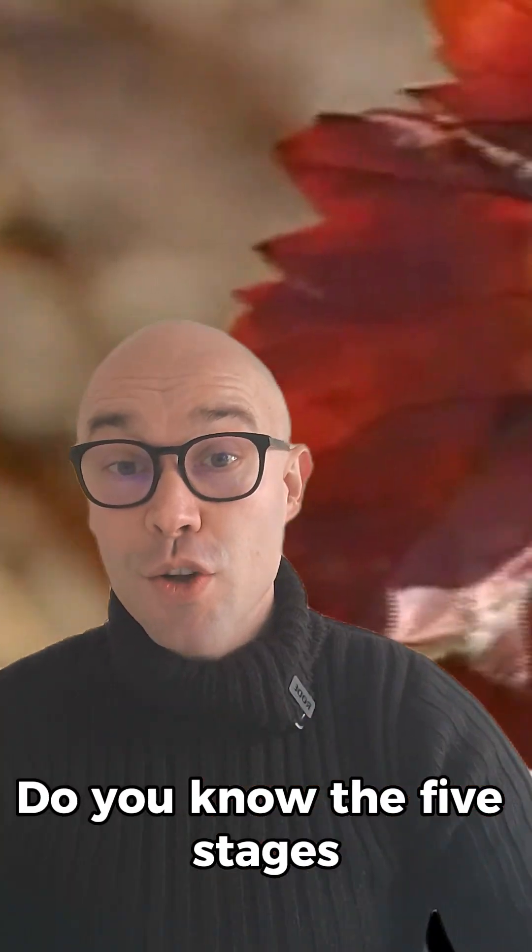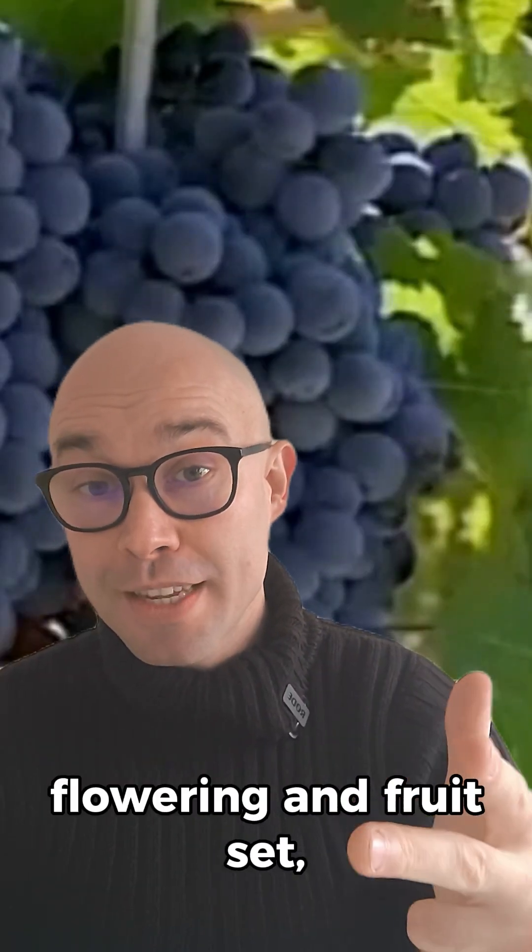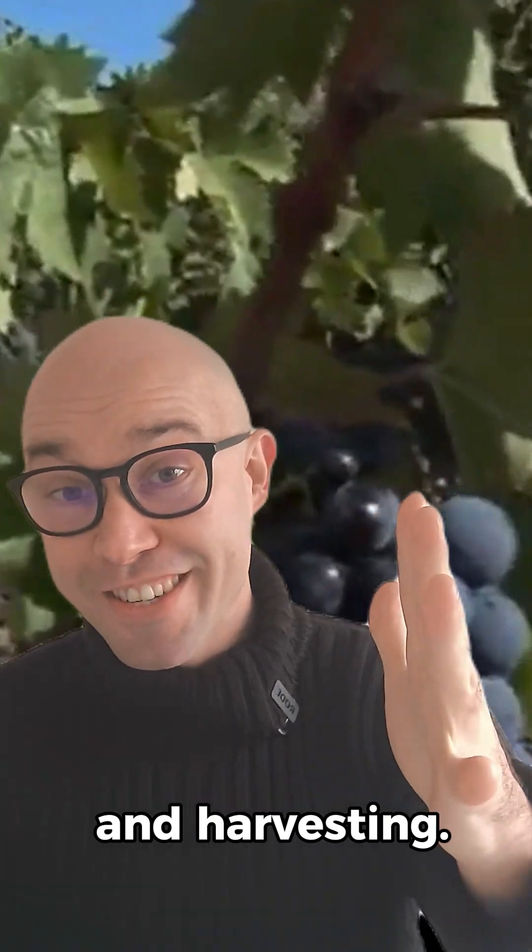Hello wine people. Do you know the five stages of a vineyard cycle? Winter dormancy, bud burst, shoot and leaf growth, flowering and fruit set, véraison and berry ripening, and harvesting.